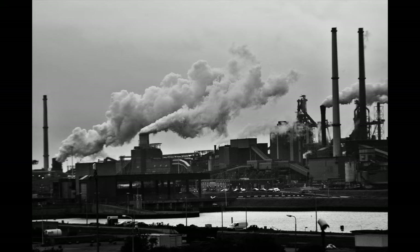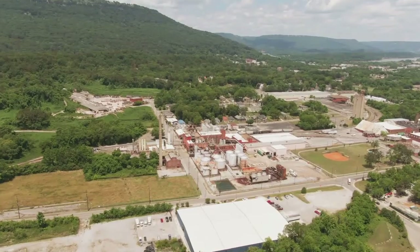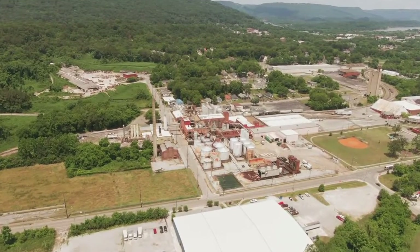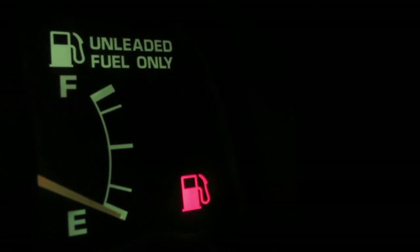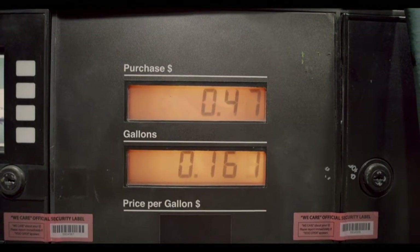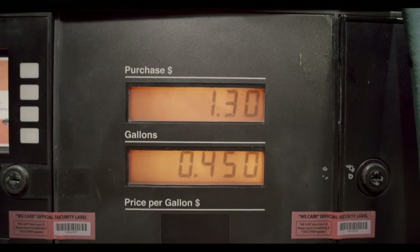Beginning with the Industrial Revolution in the 1760s and intensifying with urbanization in the early to mid-20th century, humans have been using up our non-renewable energy sources such as coal and oil to create all of our electricity. These sources are called non-renewable because there is only a certain amount of them on Earth — once we use all of our oil and gas we will not be able to get any more. Not only are we at risk of running out of non-renewable energy resources, these ways of producing energy also contribute to something called climate change.